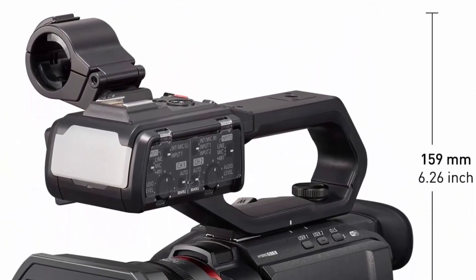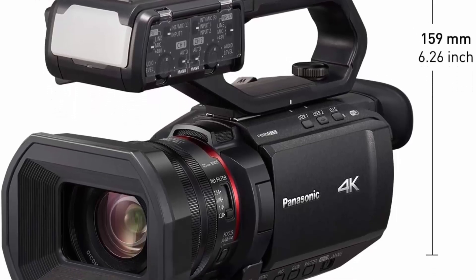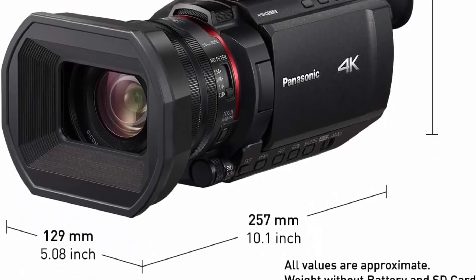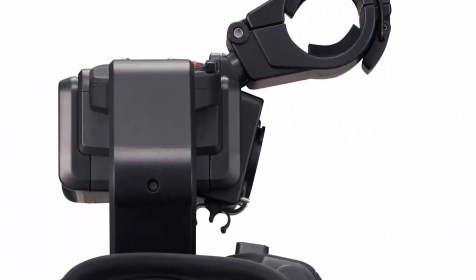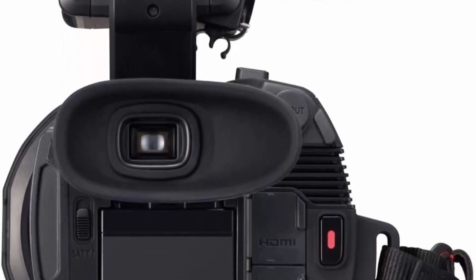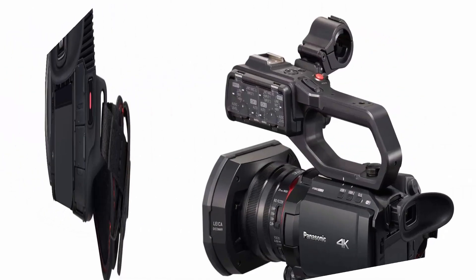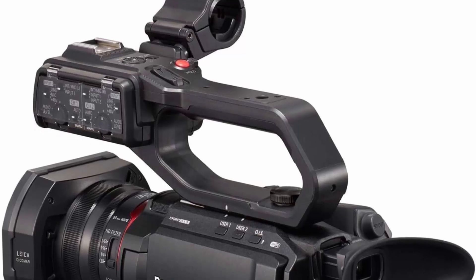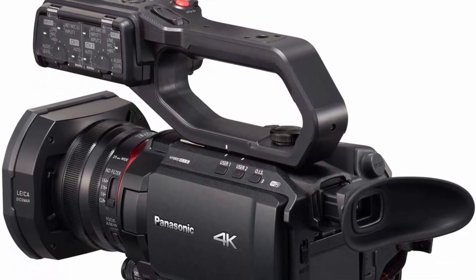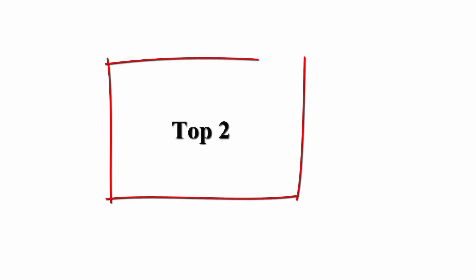Features 4:2:2 10-bit internal recording, double SD card slots. The VW-HU1 handle includes a detachable handle equipped with 2-channel XLR audio input, audio control, and LED light. Also supports zoom, 4K recording, and 4K 60p recording in a small and light body with a heat-dispersing design. Leica Dicomar lens, wide-angle 25mm, 24x optical zoom with 5-axis hybrid OIS, optical image stabilization, and high-speed autofocusing.